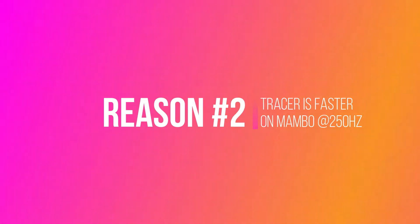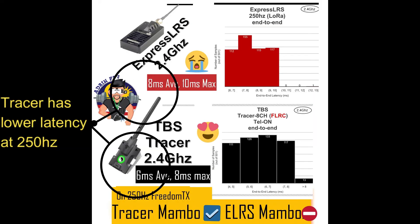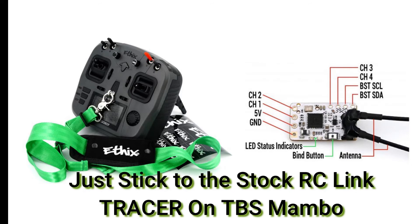Reason number two: when you use Tracer on Mambo, Tracer is actually faster compared to ExpressLRS at 250Hz. On Mark Spatz's channel, he tested ExpressLRS vs TBS Tracer at 250Hz, and ExpressLRS latency is 620ms compared to Tracer which wins at 4 to 8ms. So just stick to Tracer if you have the Mambo, and stick to Crossfire if you have the Tango.